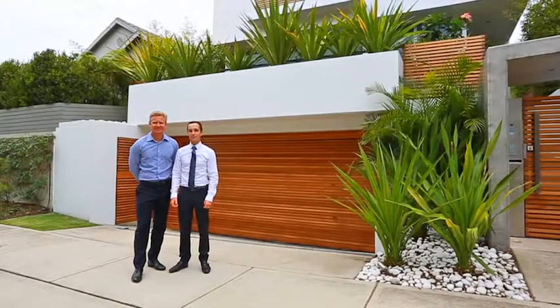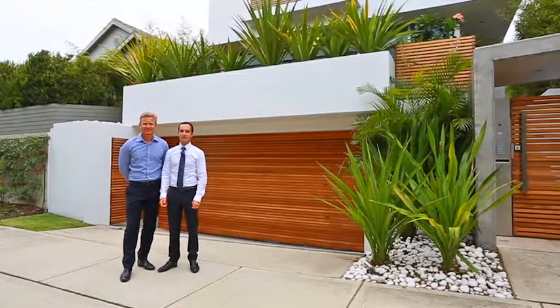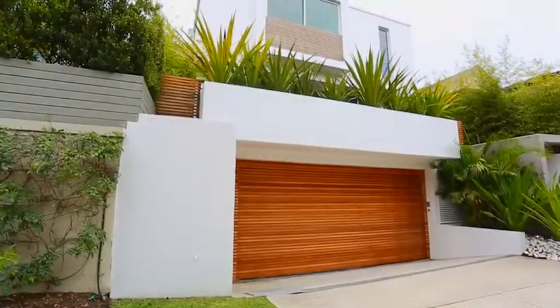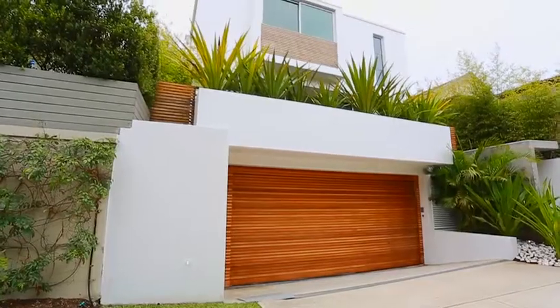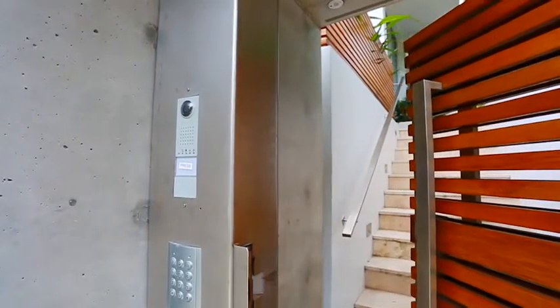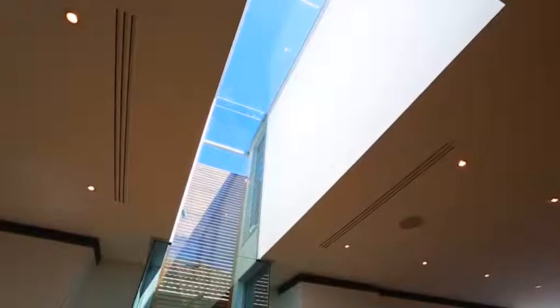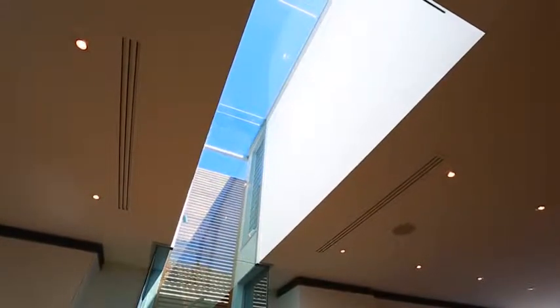North Bondi is one of my favourite suburbs and we're excited to show you 4 Paterson Street. Let's go inside and have a look. From the moment you enter into this awesome property you get an instant sense of why it's an acclaimed and award-winning home. Having been the recipient of the Excellence in Housing Award by MBA NSW only a short time ago, the house has been built to perfection.